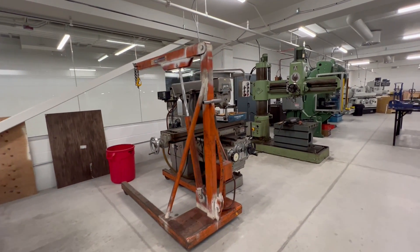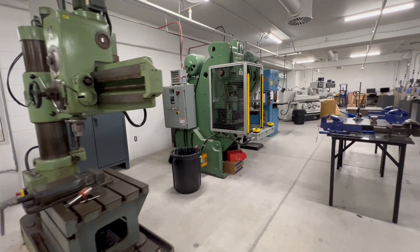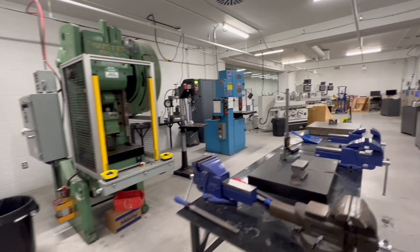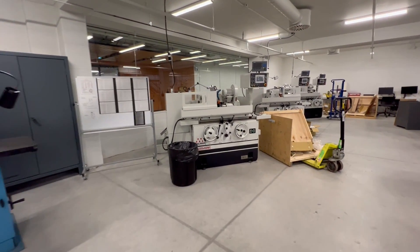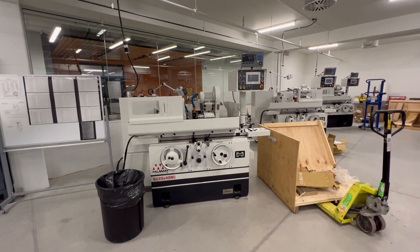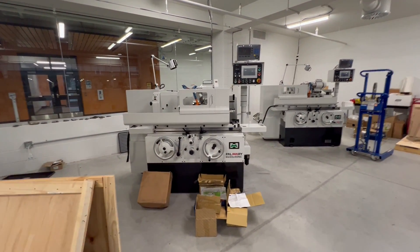There's lifting equipment, a radio, a tool and die press, drill press, and band saws. The cylindrical grinders are new — the last two have not been used yet, we're just setting them up now, but they should be up and running in a day or two.